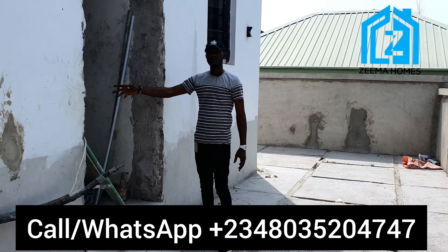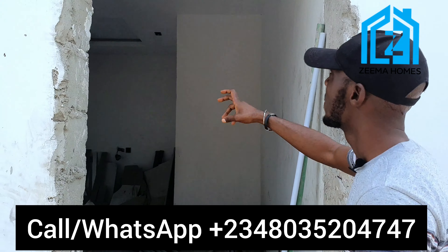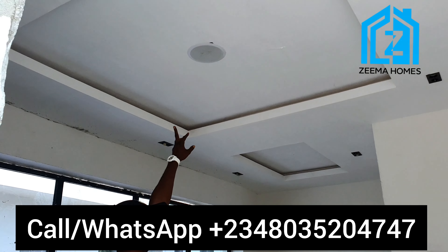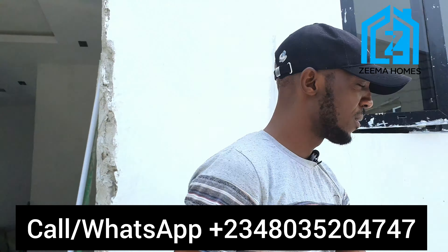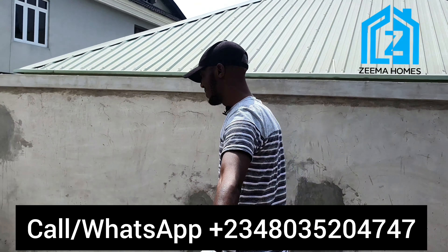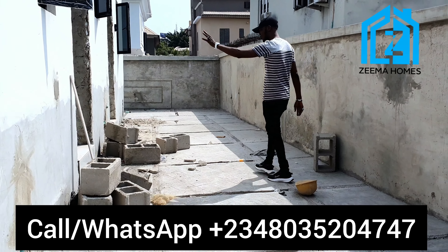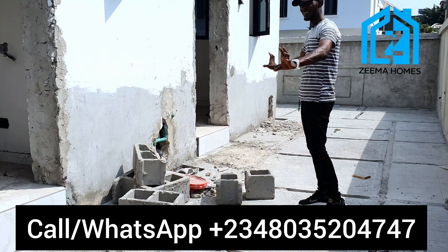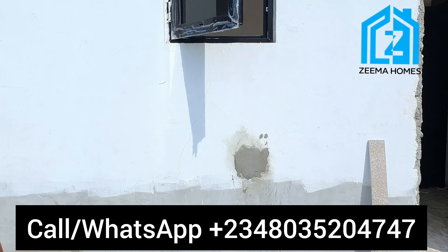Here is the gym, which even comes with inbuilt speakers. Look at the speaker up here and look at the space at the back. This is one room and here is another room for the standalone BQ. Now let's check the interior of the main building.